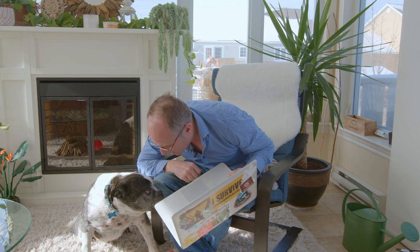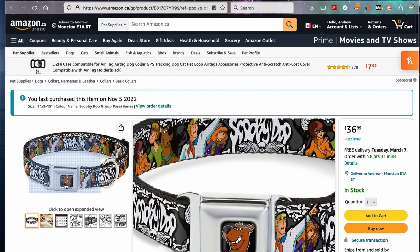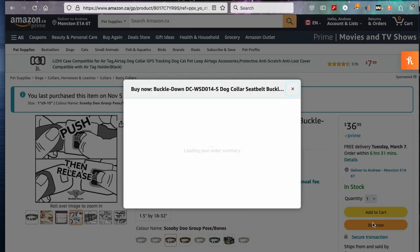As for the dog collar — hey Bilbo, come here for a second. Do you want a new collar? Do you want to help me pick out a collar for you? I found this Scooby-Doo one with Scooby-Doo right on the button. $36. I'm going to hit the old buy now button and we're going to see how that goes. We're about to time travel.